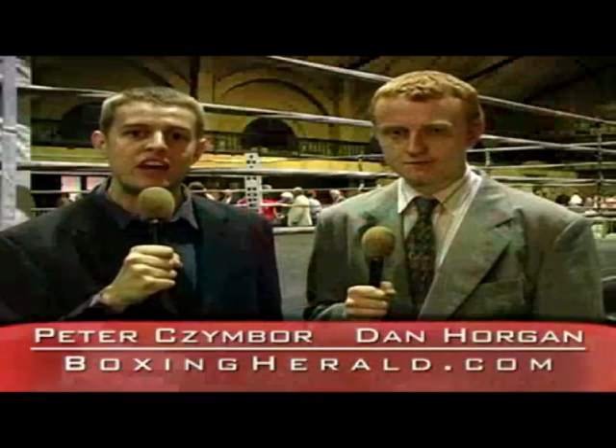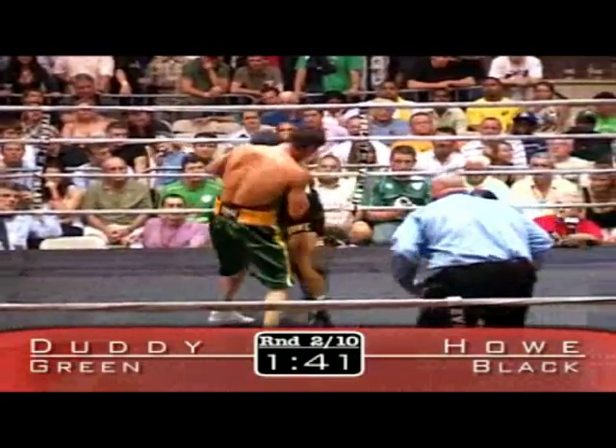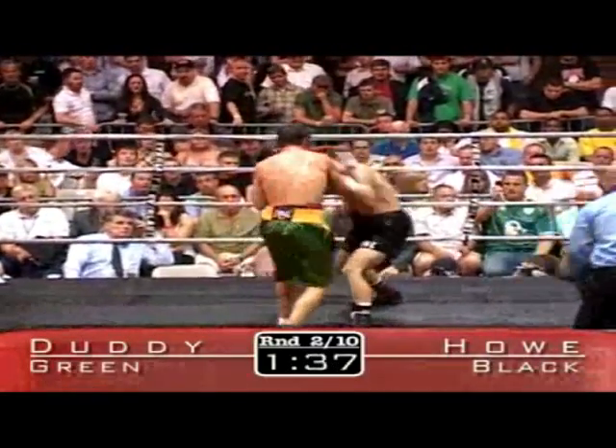My name is Peter Zimbor, joined alongside with my broadcast partner Dan Horgan, who coincidentally is training fighters now in Florida, where John Duddy has been training for this bout with Pat Burns. They actually ran into each other.